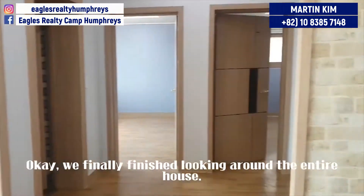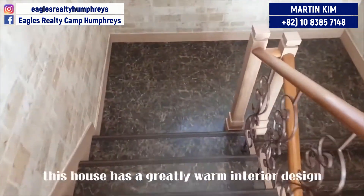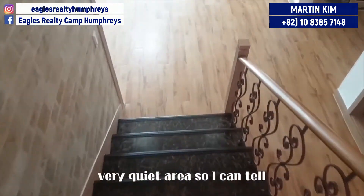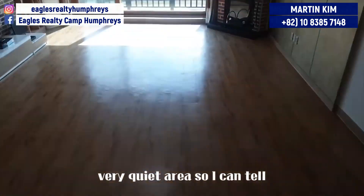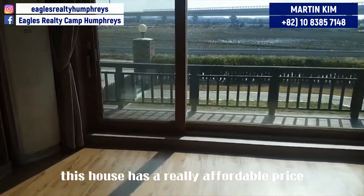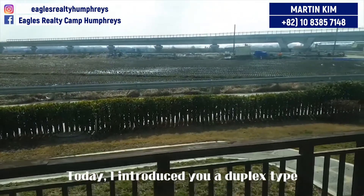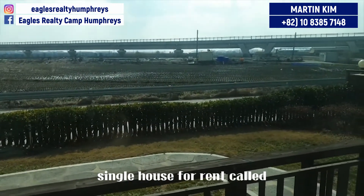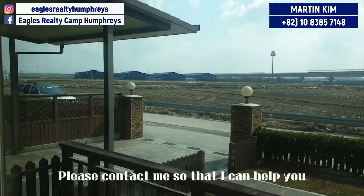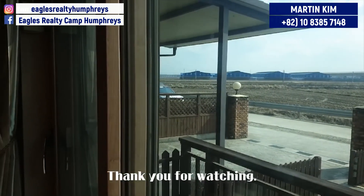Okay, we finally finished looking around the entire house. How was it? Overall, this house has a greatly warm interior design and it is located in a very quiet area, so I can tell it's just perfect for relaxation. In addition, this house has a really affordable price, which is the icing on the cake. Today I introduced a duplex type single house for rent called Sunshineville. I'm coming back with another great house next time. Please contact me so that I can help you find the most appropriate house for you. Thank you for watching.